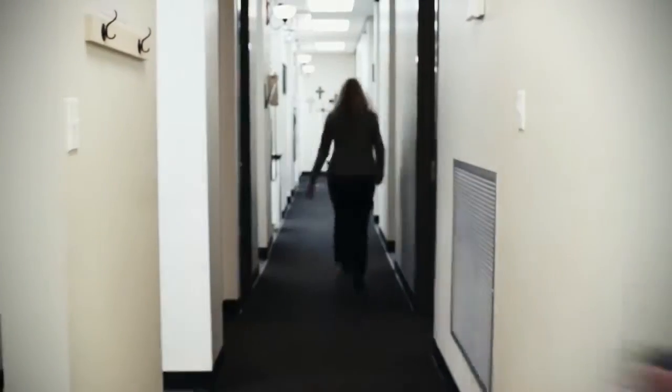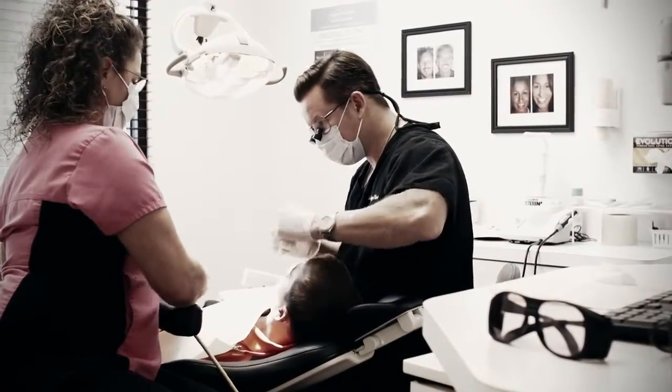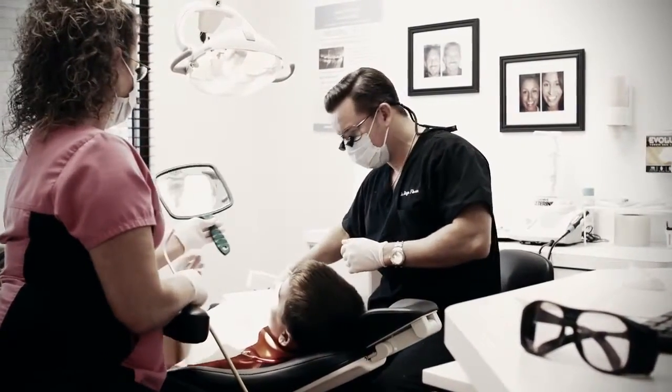Our office offers a multitude — a vast variety. Everything from full restorative hygiene, typical cleanings, all the way up to the high-end cosmetics. There's really nothing that we can't offer a patient. We try to incorporate every aspect of dentistry under one roof so we don't have to refer our patients out to different offices.